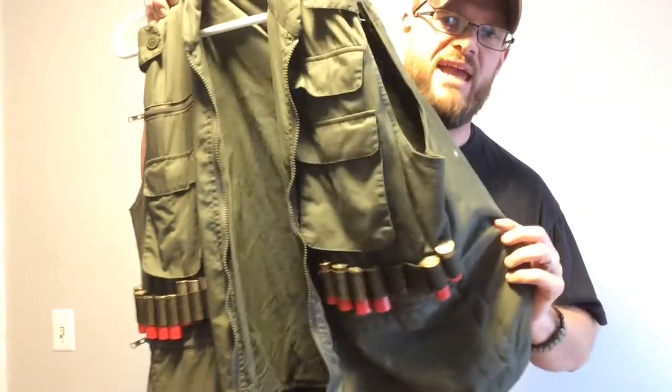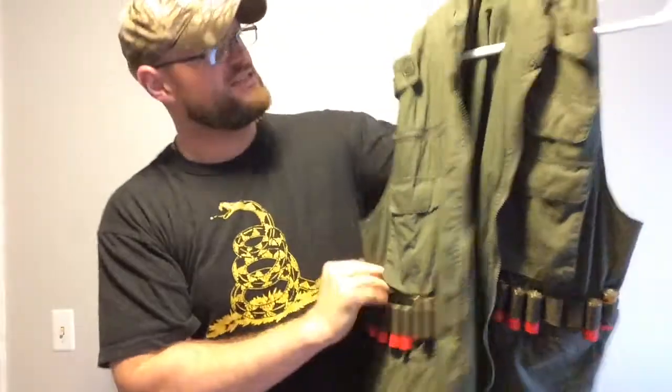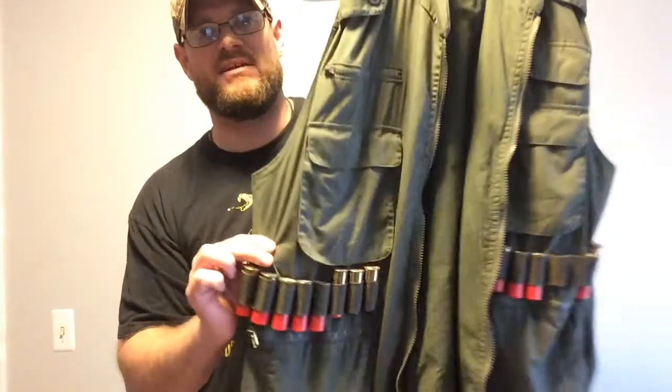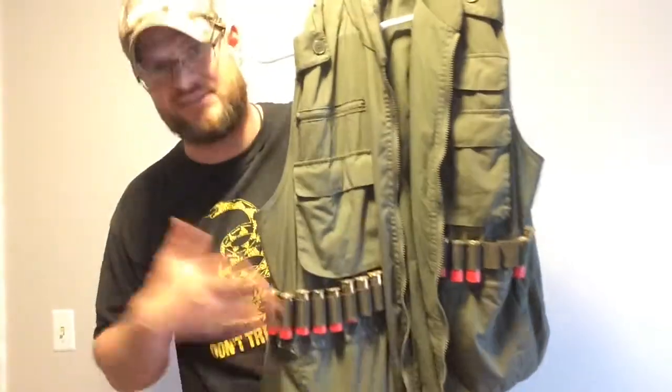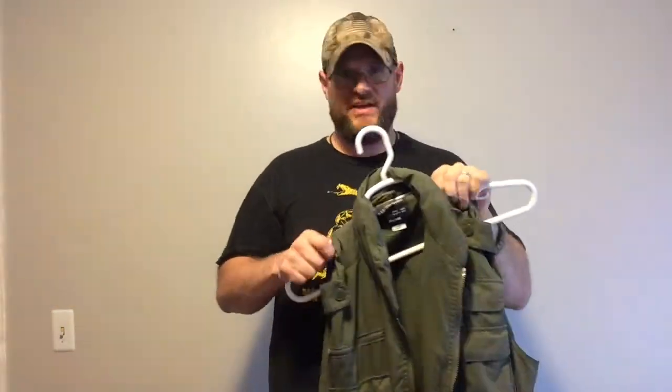For most situations, grab the shotgun with the ammo source and you're fine. But this is a little extra — this is a Rothco Ranger vest. I've had this for years, set up specifically for shotgun shells, and it's loaded with shells too. For preppers and for home defense, if you want extra ammunition, grab your shotgun, throw on the vest, and you're ready to go — even if you're in your boxers or birthday suit. You need to grab it quickly and be effective.